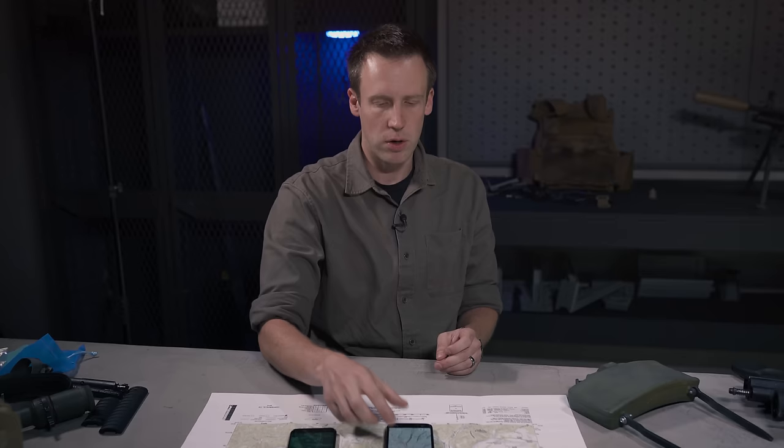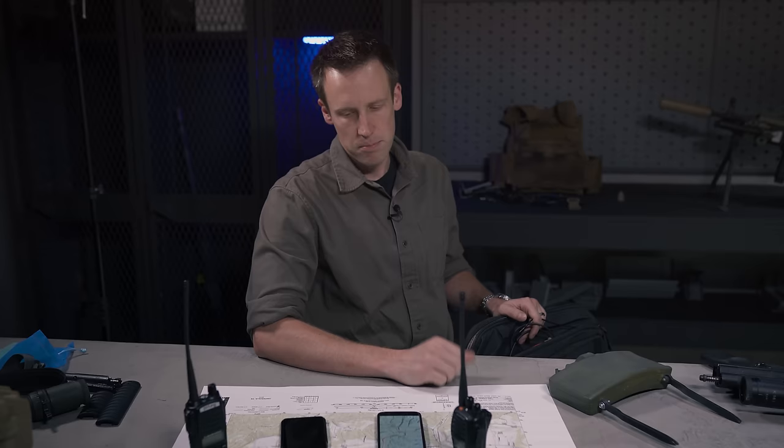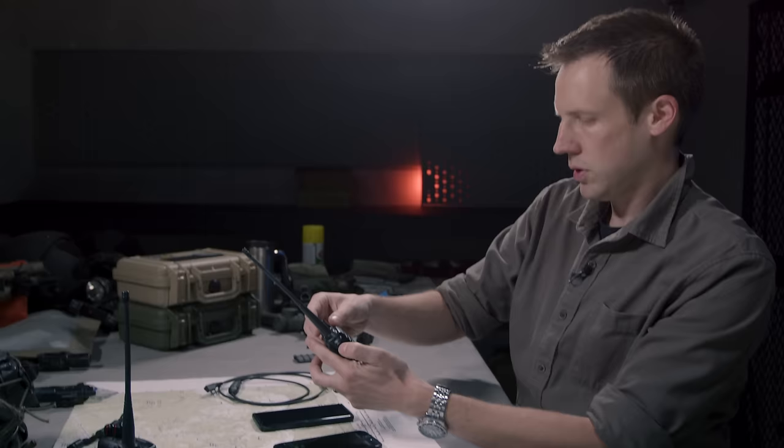On the communication side, OsmAnd is far more limited than ATAK. There is a plugin that allows you to communicate your location using the Telegram network, which is encrypted, and it lets you see all of your people on the map wherever they are — but it still requires the internet. And I am really looking for an internet-free off-grid communication system that works.